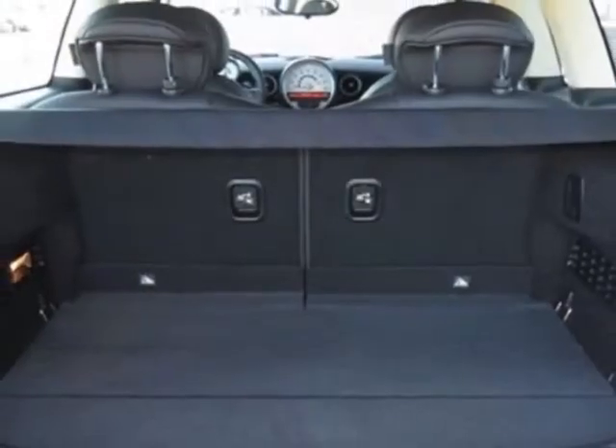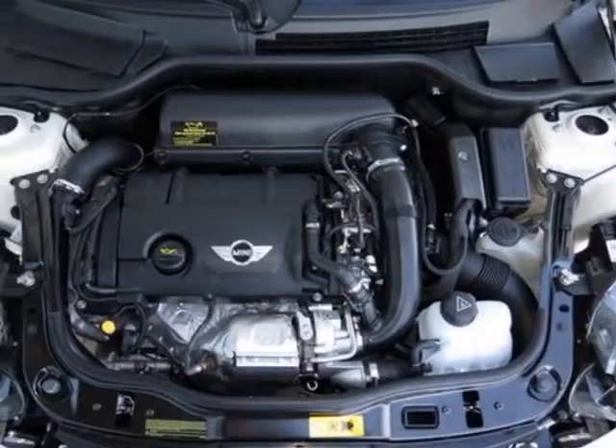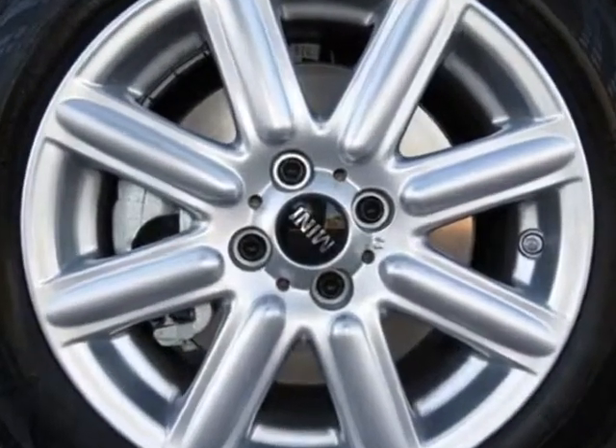Additional options for this vehicle include a sport leather steering wheel with paddle shifters, black roof and mirror caps, black headlight housings, center armrest, piano black interior surface, and carbon black color line.